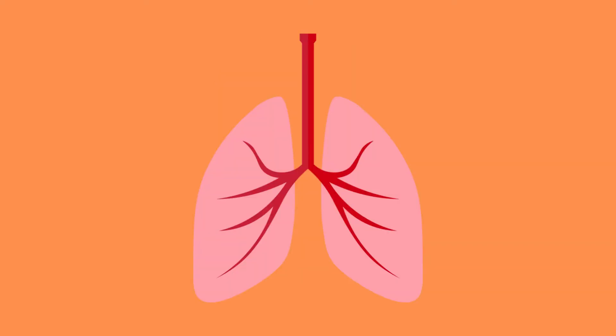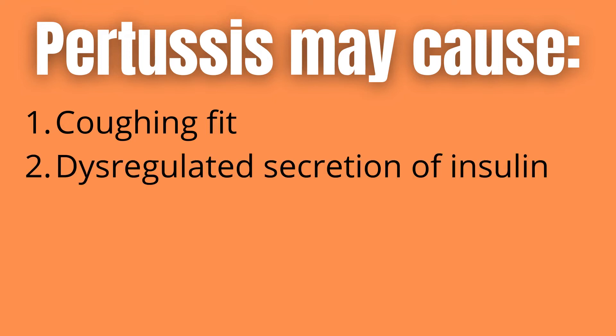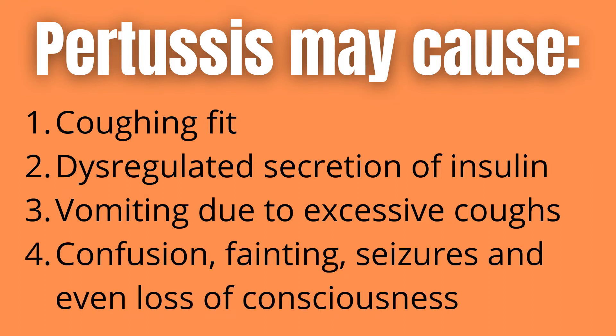B. pertussis is a localized infection, meaning that it rarely spreads outwards from the respiratory tract. Pertussis may cause the following symptoms: paroxysmal cough — more commonly known as a coughing fit — which may persist days or even weeks after the infection has cleared; dysregulated secretion of insulin; post-tussive vomiting resulting in dehydration and malnutrition; and alterations in neurologic functions such as confusion, syncope, seizures, and loss of consciousness.